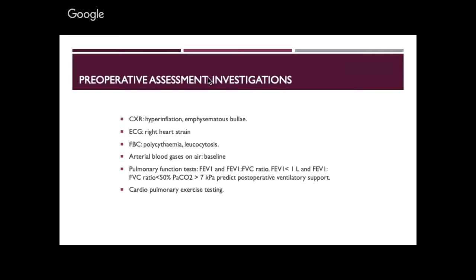For investigations: chest X-ray showing hyperinflation and emphysematous bullae; ECG showing right heart strain; polycythaemia due to chronic hypoxia; and if very worried, a baseline arterial blood gas to assess CO2 retention. If FEV1 is under one litre, or FEV1/FVC ratio is under 50%, or SpO2 is about 92%, then giving a general anaesthetic means you'll have trouble afterwards — the patient will need HDU or ITU rather than a ward bed.